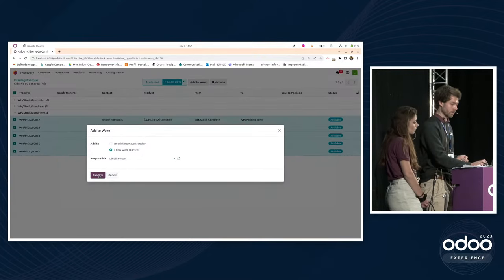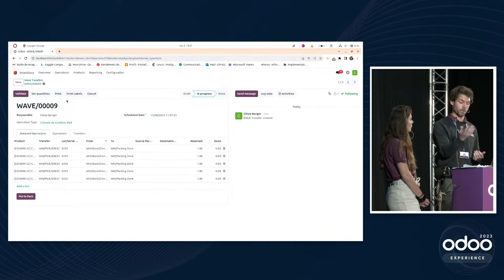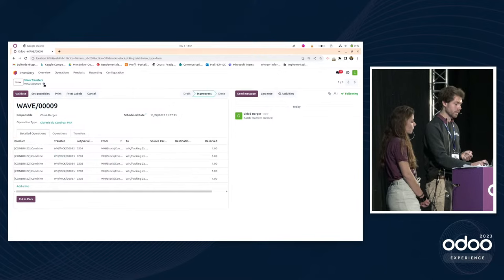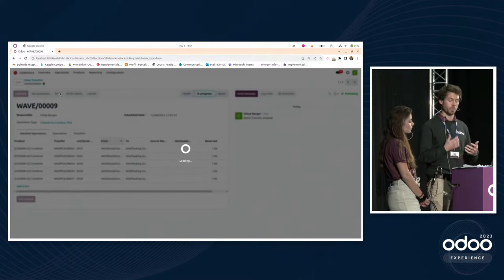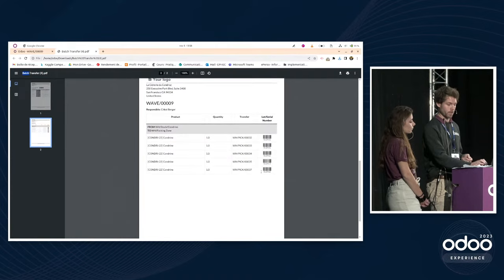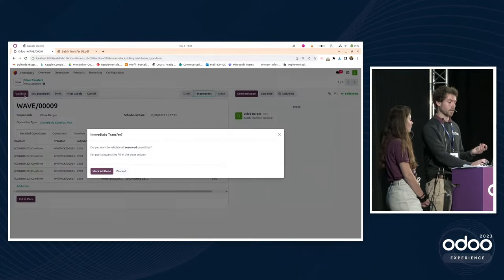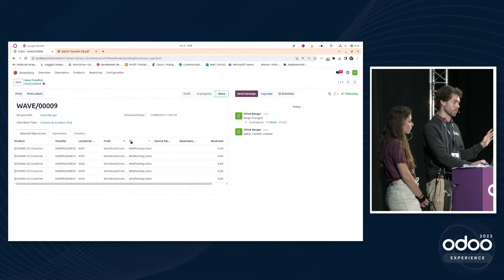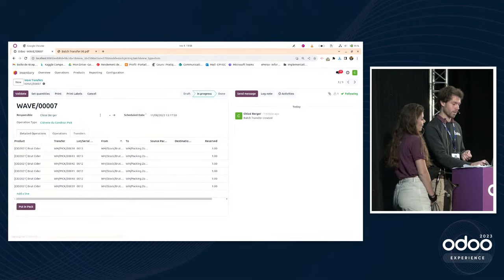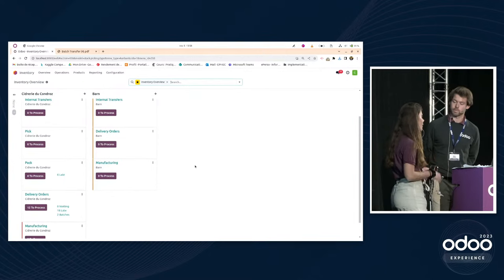Once wave transfers are created, each team member can see exactly which products to pick in their assigned zone and can even print a paper list. After picking, validating the wave transfers moves products from stock to the packing zone. The validated waves confirm the products are no longer in storage but ready for packing.